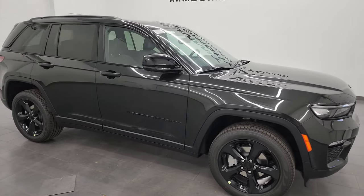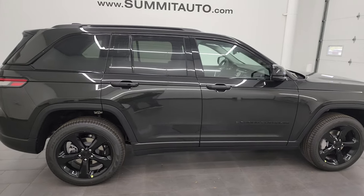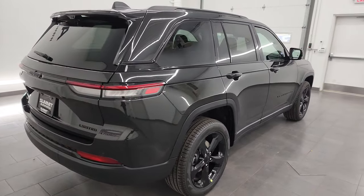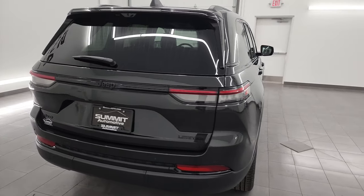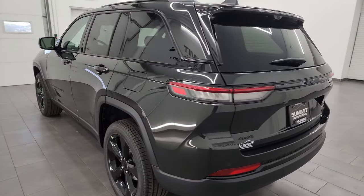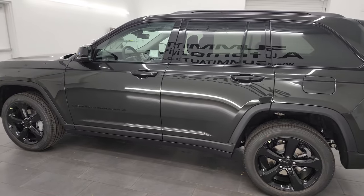Hey everybody, it's Brett and this 2024 Jeep Grand Cherokee Limited with the black appearance package is stock number 24J55. I am here at Summit Automotive in Fond du Lac, Wisconsin — your new and used Jeep and Jeep Grand Cherokee headquarters.